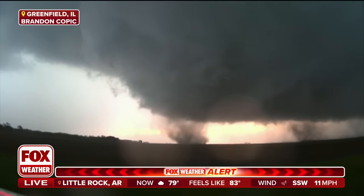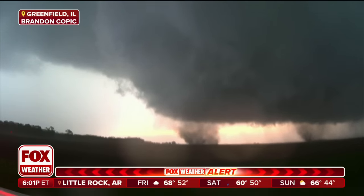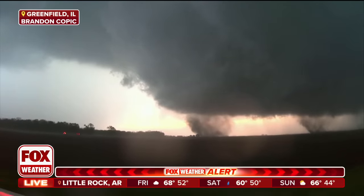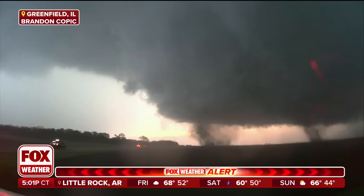Now, this looks like some very broad rotation. Even as we're talking, it looks like it's starting to dissipate. But notice how high that dirt and debris is rising. And there's another one right behind it — multiple areas of rotation in this one line.